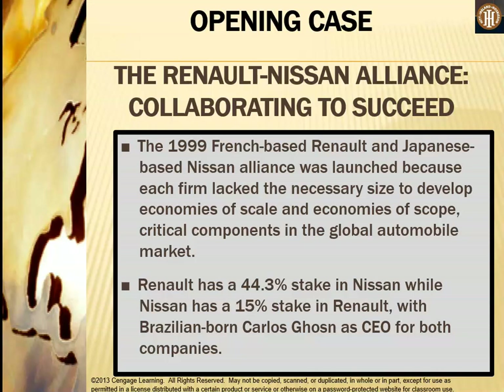As an opening case, we are looking at the Renault-Nissan alliance — collaborating to succeed. In 1999, French-based Renault and Japanese-based Nissan launched their alliance because each firm lacked the necessary size to develop economies of scale and economies of scope, which are critical components in the global automobile markets. Renault has a 44.3% stake in Nissan while Nissan has a 15% stake in Renault, with Brazilian-born Carlos Ghosn as CEO for both companies.